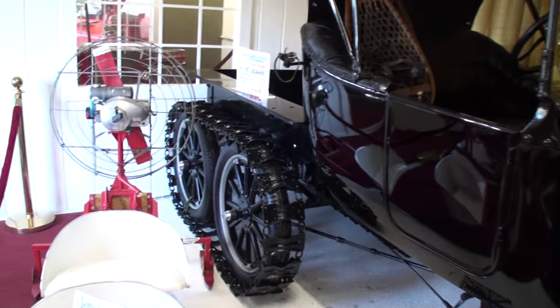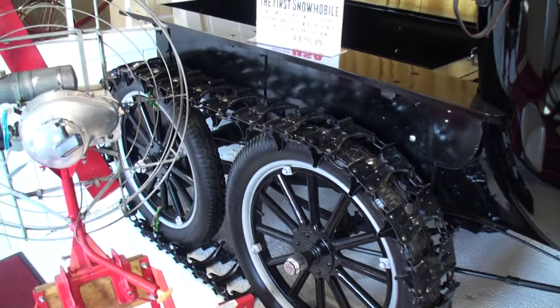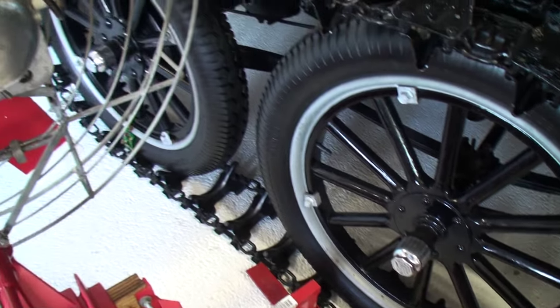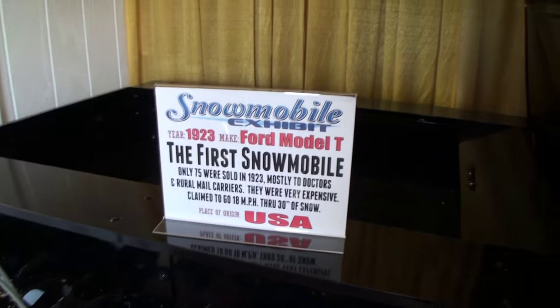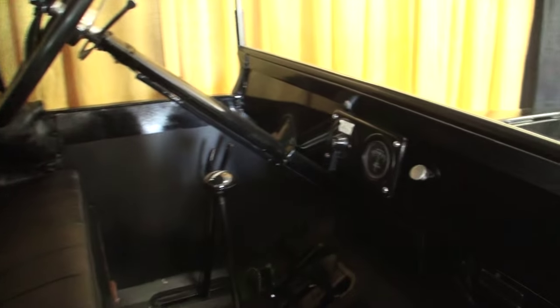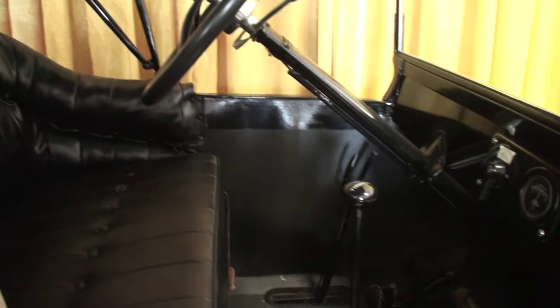In 1923, Ford actually produced a snowmobile. It was available through the Ford dealership and it was based off of a custom Ford. They would add a second axle in the back and they narrowed the rear axles too. If you look at the overall width of this car, it's much narrower than your standard Ford Model T. That was so it could go down the trails that your sleds would go down. A Model T was roughly $500 brand new, and it was $1,000 brand new to get the snowmobile version — the kit doubled the price.